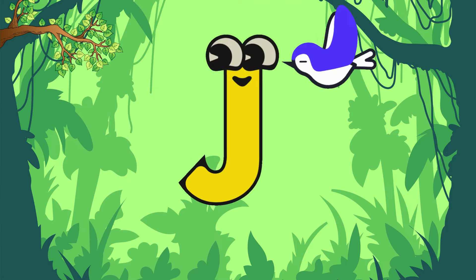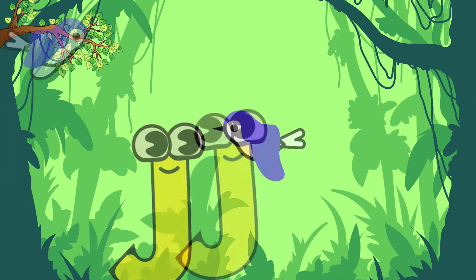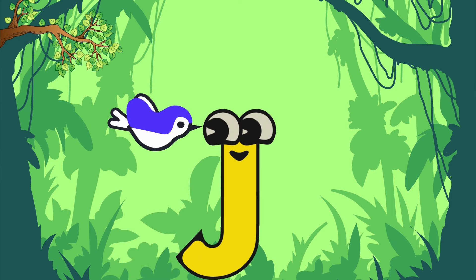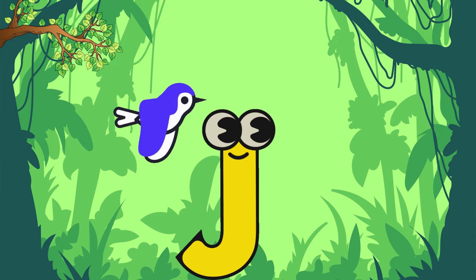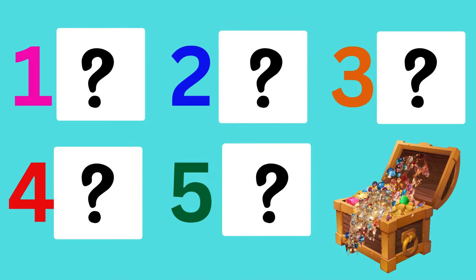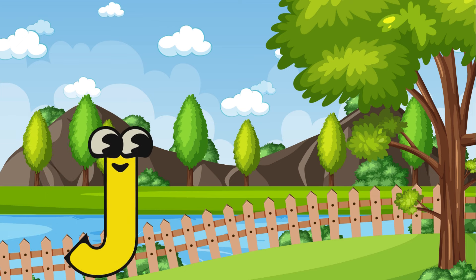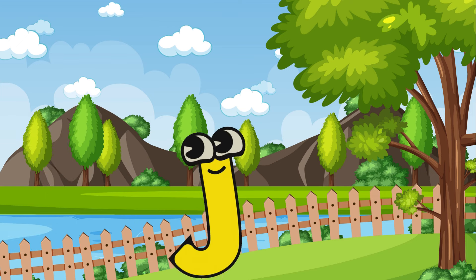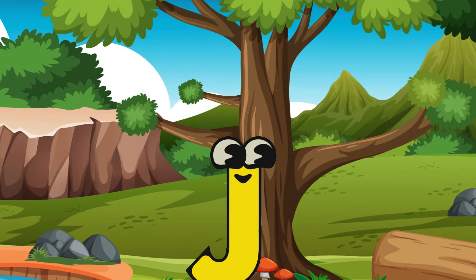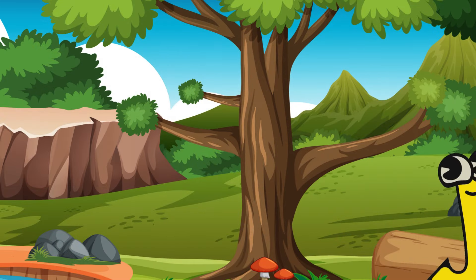The little birdie told Letter J that it could only unlock the treasure by finding things that start with its own sound, J. Letter J had to find five clues to get to the treasure. Letter J got so excited — it started jumping with joy and went towards the jungle.